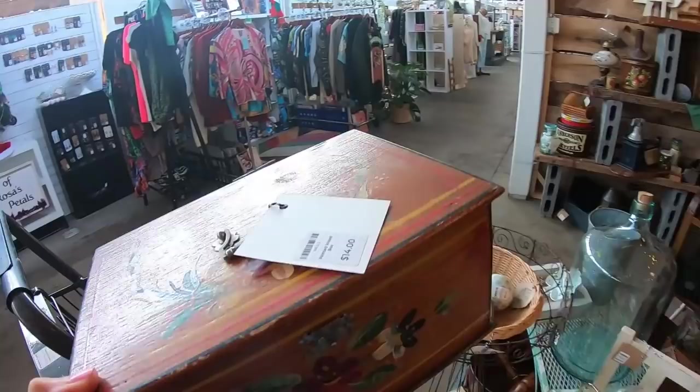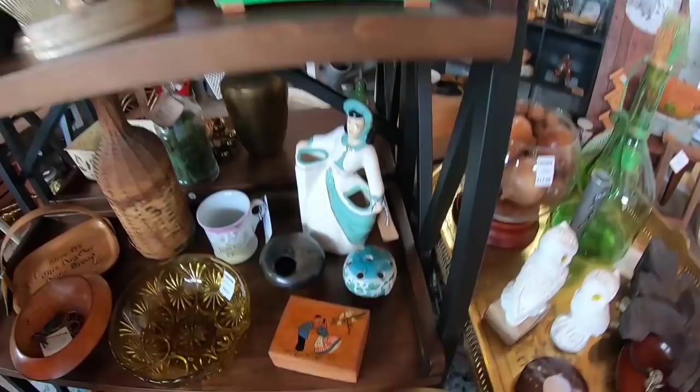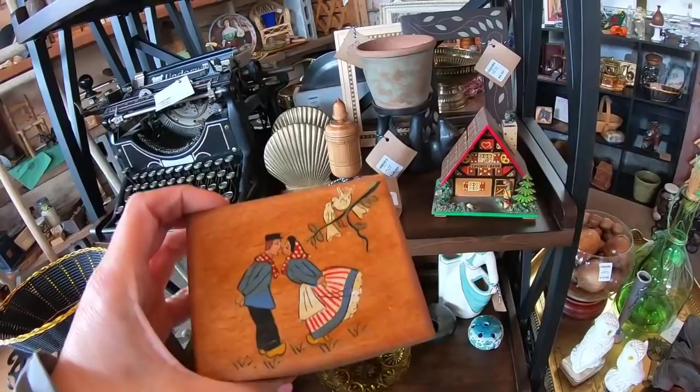Some of the booths have clothing, some of them have leather goods and newer items, and there are quite a few that have vintage hard goods like this one does. This little box was adorable — made in Belgium — but $16 was a little bit out of my price range for something like that. If that would have been $7 or $8, I would have scooped that up.